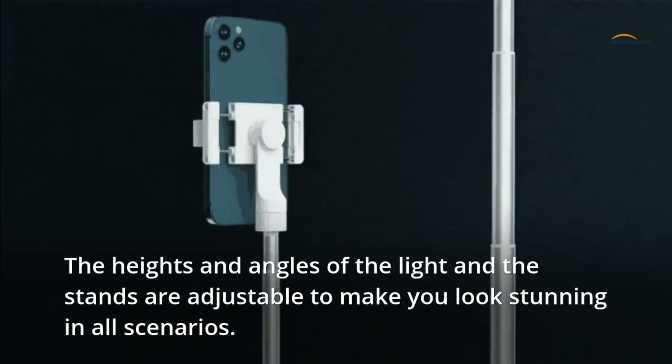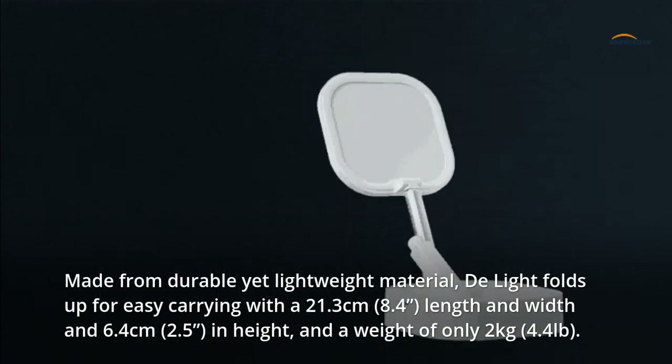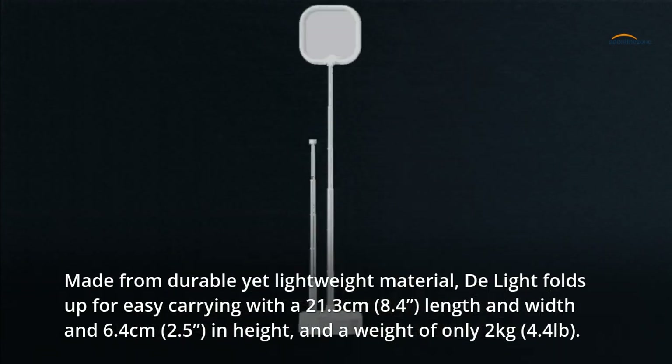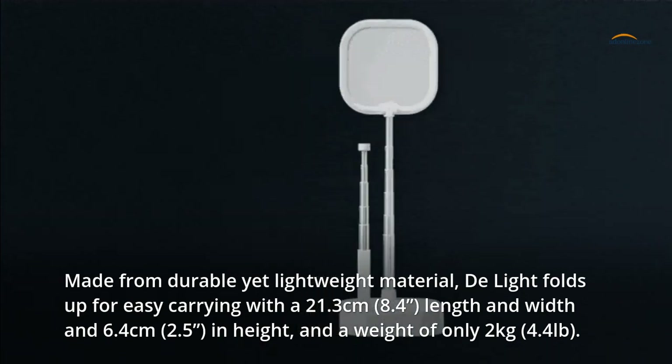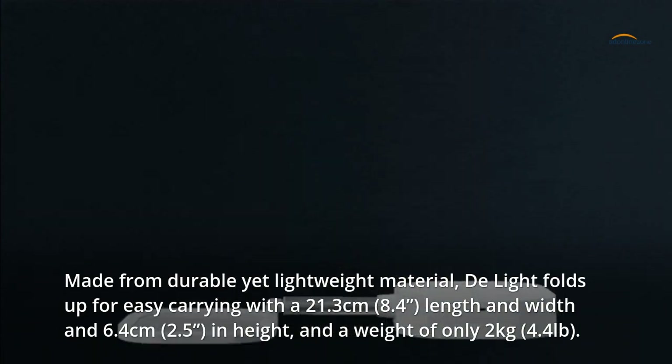The heights and angles of the light and the stands are adjustable to make you look stunning in all scenarios. Made from durable yet lightweight material, Delight folds up for easy carrying with a 21.3 cm (8.4 in) length and width, and 6.4 cm (2.5 in) height, and a weight of only 2 kg (4.4 lbs).